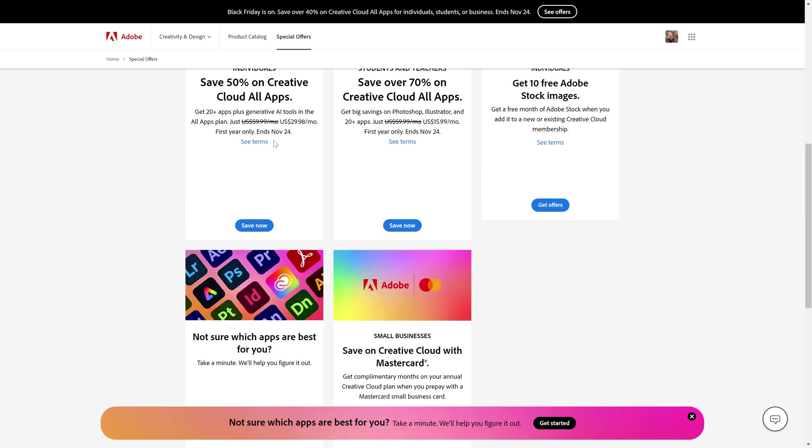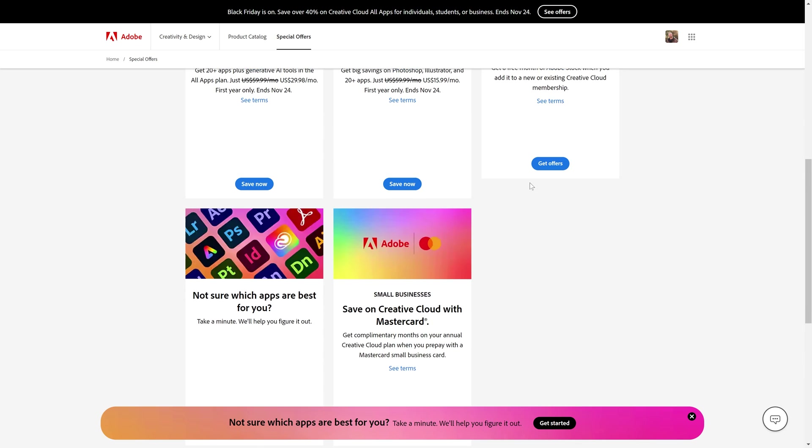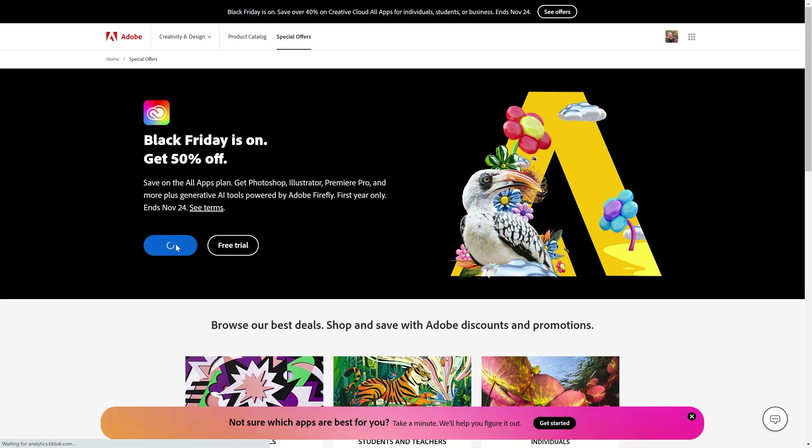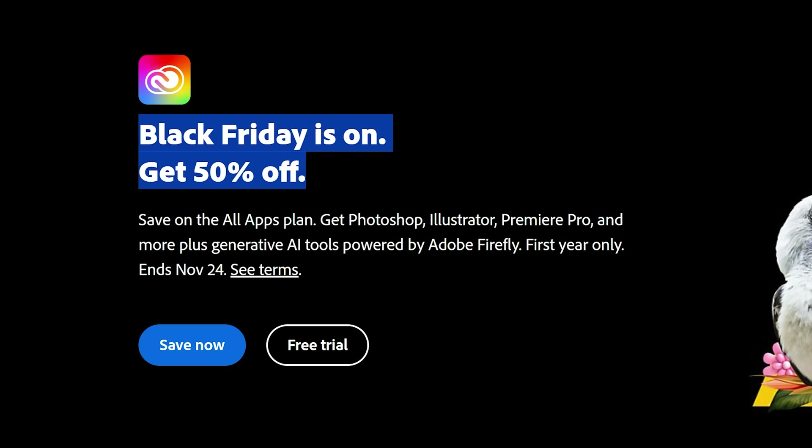Let's kick things off with the king of the crop when it comes to creative photo editing, and that is Adobe. If you want to get the absolute most out of your photo editing, you simply cannot look past the Photoshop and Lightroom combo, and if you've previously wanted to give it a try but been put off by the price, they are currently running a 50% Black Friday deal.